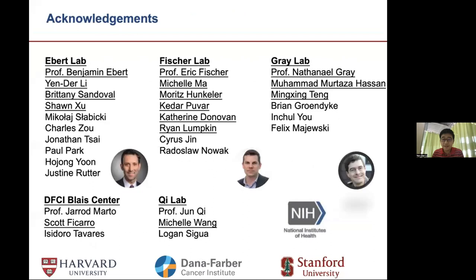We would like to thank our three advisors, Ben, Eric, and Nathaniel, for supervising and guiding us on this project. Special thanks to the people who made significant contributions: in the Ebert group, Brittany and Sean helped with many cell validation experiments. In the Fisher group, Moritz provided extensive technical support on cryo-EM structural analysis, and Kadar made numerous optimization efforts on TR-FRET, intact mass spec, and cryo-EM. Katherine and Ryan performed all the proteomic experiments. In the Gray lab, Mingxing initiated the first round of SAR exploration and developed TMX1. We are also grateful for outstanding support from Scott at the DFCI Blaze Center for intact mass spec experiments, and Michelle from the CI lab for AlphaScreen assays. Thank you all for your attention, and we are happy to take any questions.